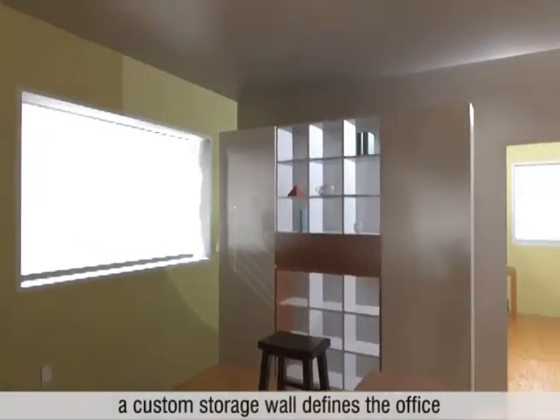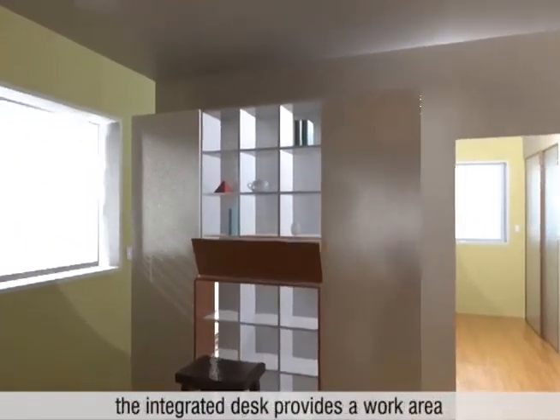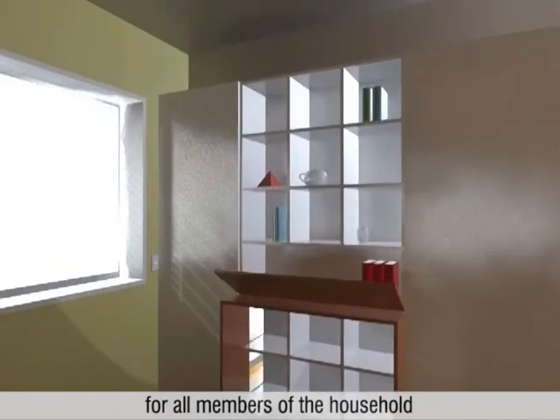A custom storage wall defines the office. The integrated desk provides a work area for all members of the household.